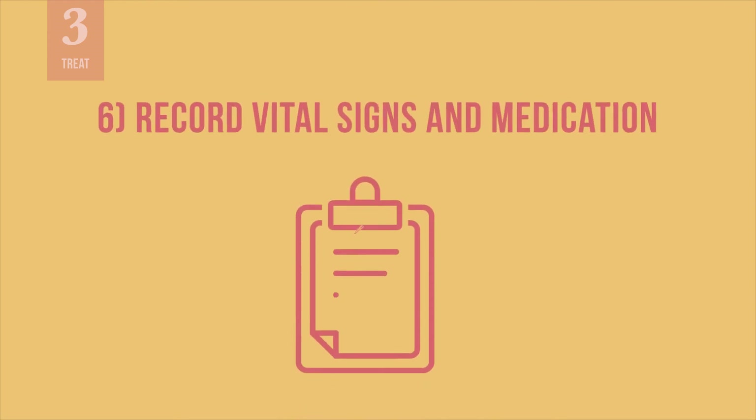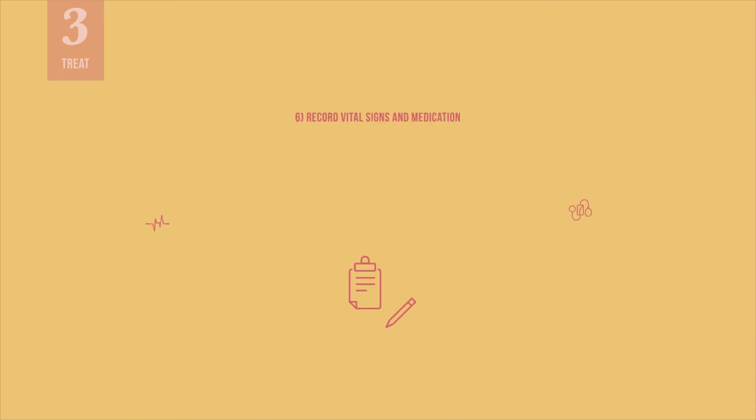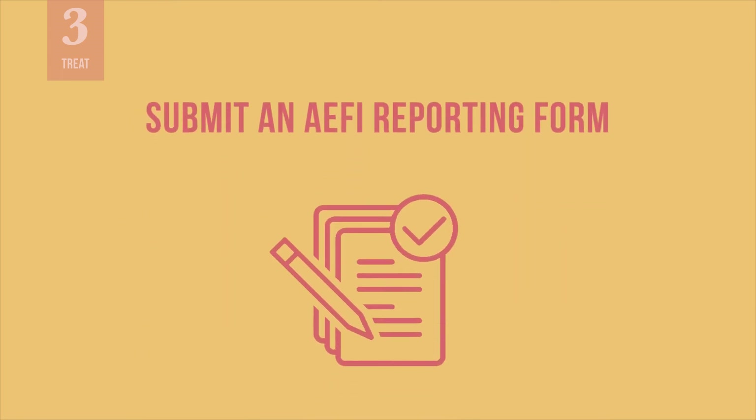Record the vital signs, such as pulse rate and blood pressure, as well as the time you recorded them. Record the exact dose of any medication given. When an ambulance or professional help arrives, be sure to share your records with the new care team. Once the patient is stable or transferred to the hospital, document the event by completing and submitting an AFI report form within 24 hours.